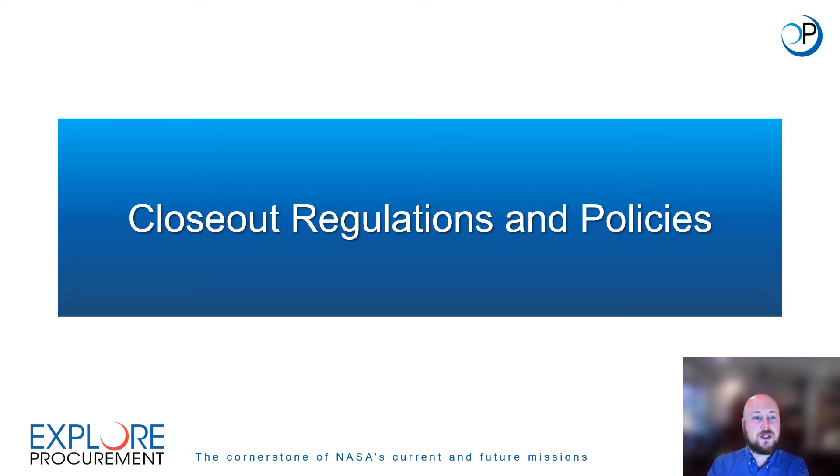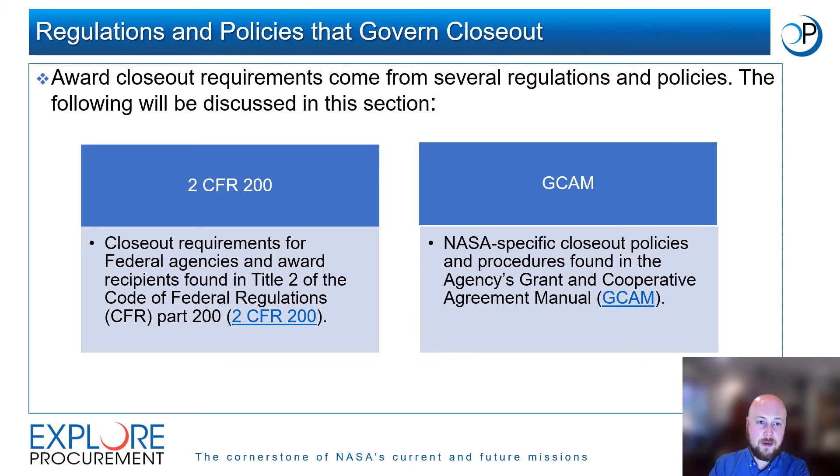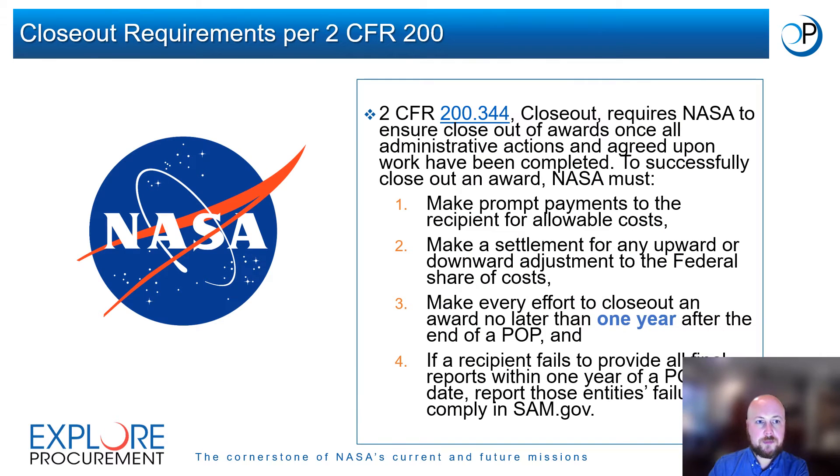Closeout Regulations and Policies. In this section we will provide an overview of federal regulations and policies that govern the closeout process at NASA. Award closeout requirements come from several regulations and policies. We will discuss the requirements in Title II of the Code of Federal Regulations, Part 200, or 2 CFR 200, the Office of Management and Budget, and the NASA Grant and Cooperative Agreement Manual. 2 CFR 200 contains requirements for NASA to successfully close out an award.